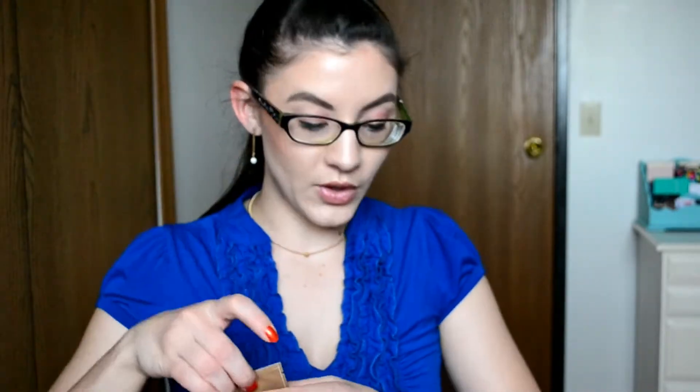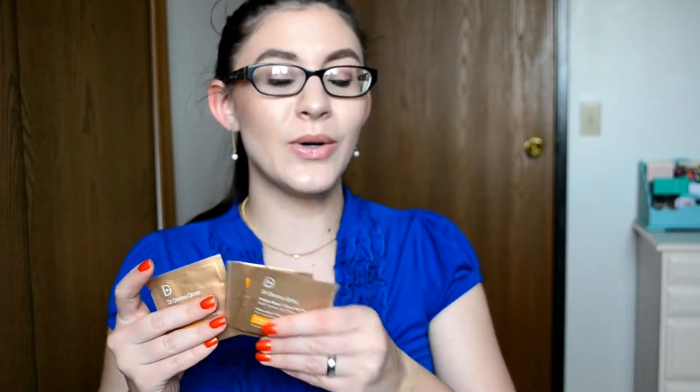The last thing in here — there are three samples of this. These are the Dr. Dennis Gross Alpha Beta Glow Pad Self-Tanner for Your Face, Gradual Glow. These are so scary — I hate self-tanner, it's so terrifying. It says to apply to a clean face and neck in even circles, wash your hands immediately, and your tan will begin to appear within three to four hours. Use daily to gradually build your desired glow. I probably will not use these because I've had the worst experiences with self-tanners, and this is definitely a declutter.